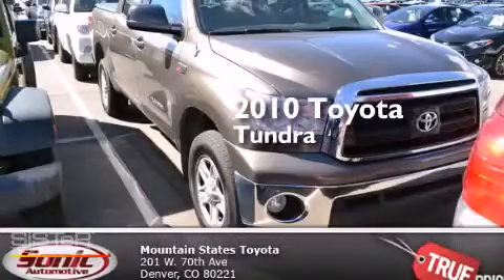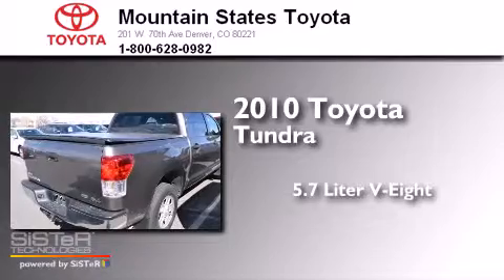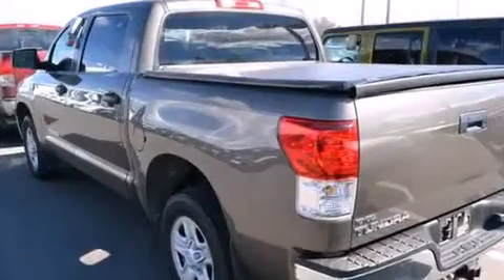This is a 2010 Toyota Tundra. It has a 5.7-liter 8-cylinder engine, an automatic transmission, and 4-wheel drive.